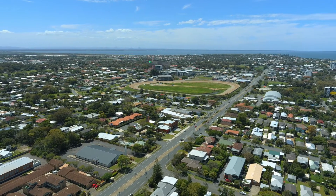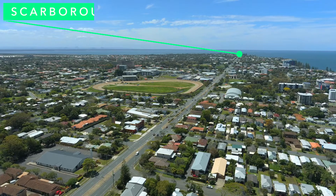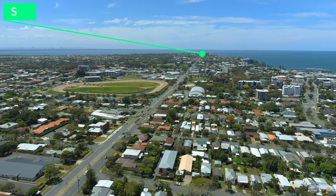Only minutes away from Redcliffe CBD, schools, shops and transport. So if you're looking for a big family home or starting out on an investment, this property is for you — contact us today. For more information, you'll be glad you did.